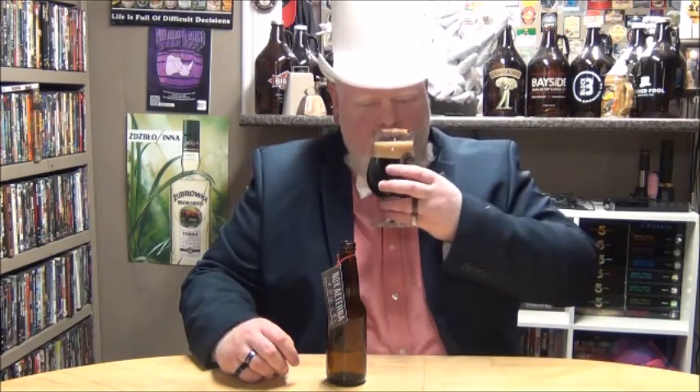Black as black could be, nice mocha head scent. Whoa, that smells awesome. You get the bourbon — you really can smell the bourbon.